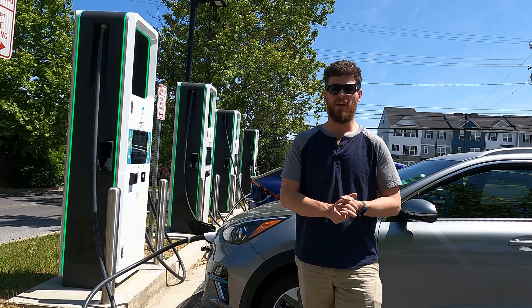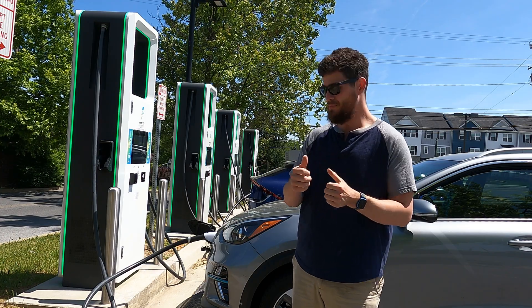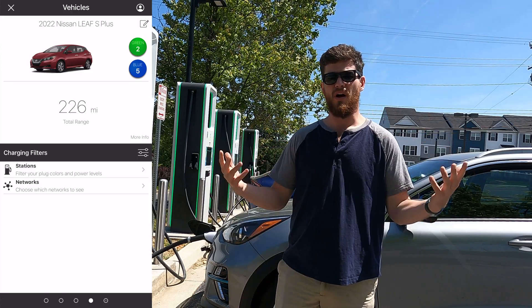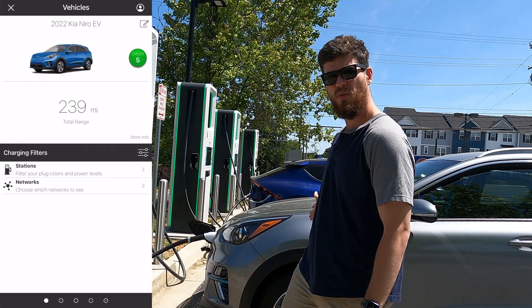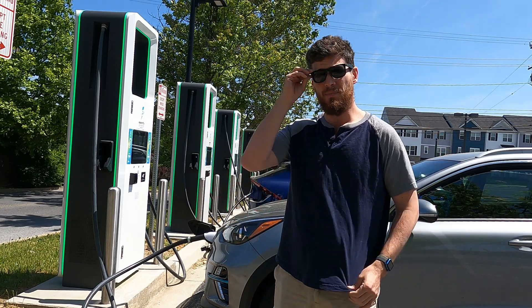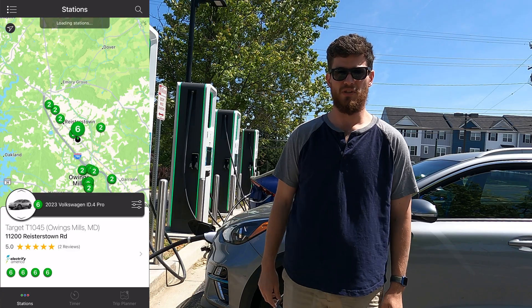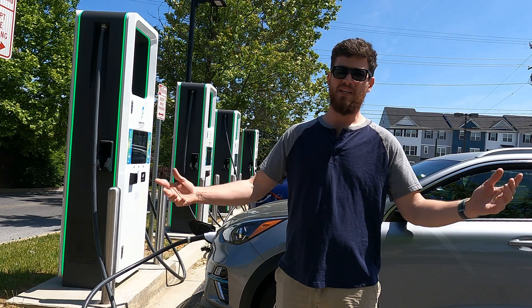So basically if you want to use Chargeway, all you have to do is download the app — you can find that in the app store and it's also available on Android. Then you find your car: maybe you've got a Kia Niro, maybe you've got a Volkswagen ID4 — put it in and it's going to give you your number and your color. My car is a green seven. On the map within Chargeway, it shows circles with colors and numbers, and you just find the ones you want to use. If your car is a green six and you find a green six, you go there and you're going to get the max speeds your car can use.